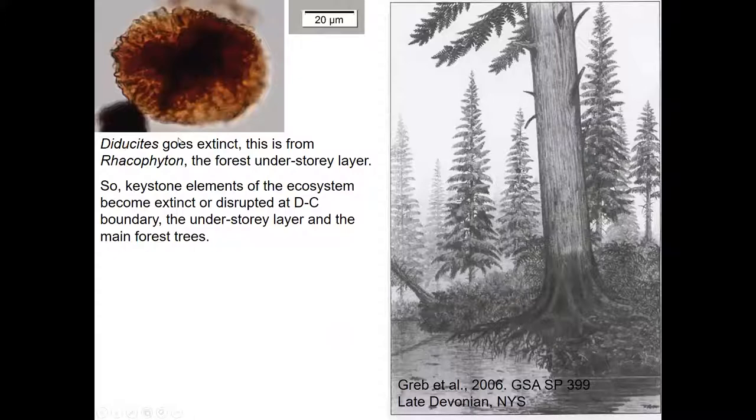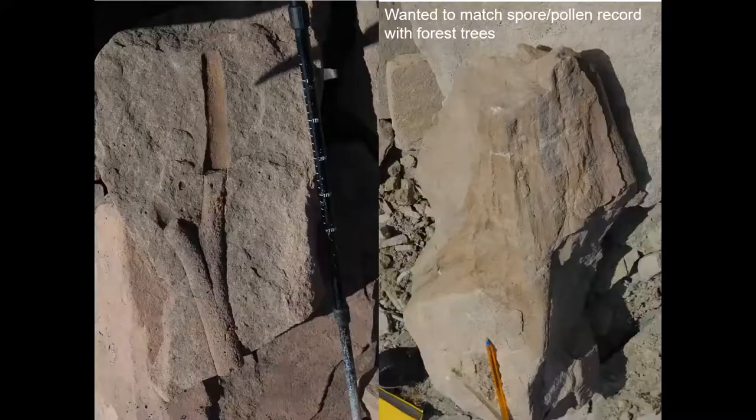Another group, Diducites, comes from the undergrowth of some forests — the understory layer, the stuff you'd walk through. What you're losing is disruption of the major trees and extinction of the understory layer. Your major elements in the ecosystem have basically gone or been disrupted. You can see why fish have such a problem: you effectively destroy the habitat under their fins.